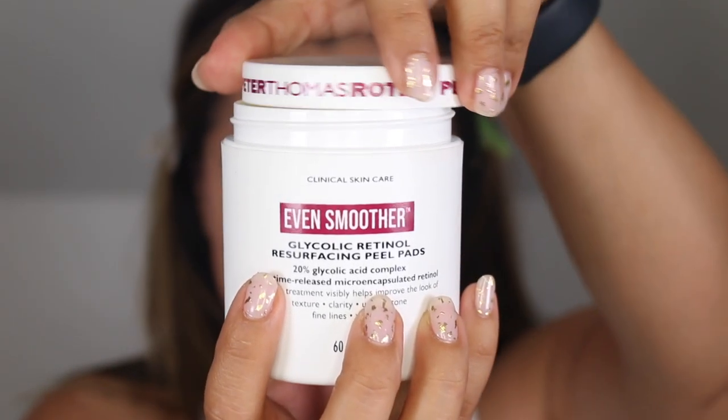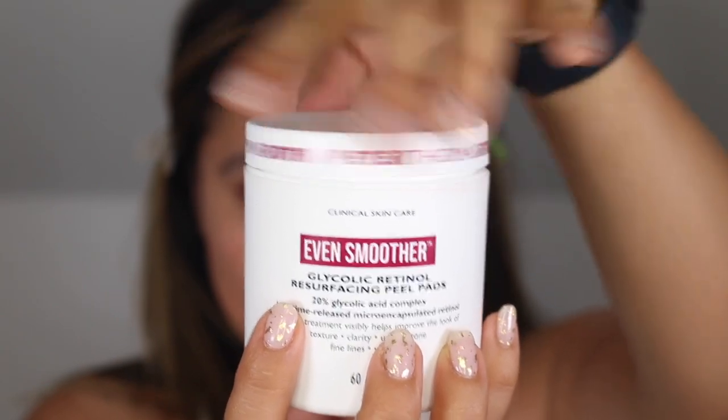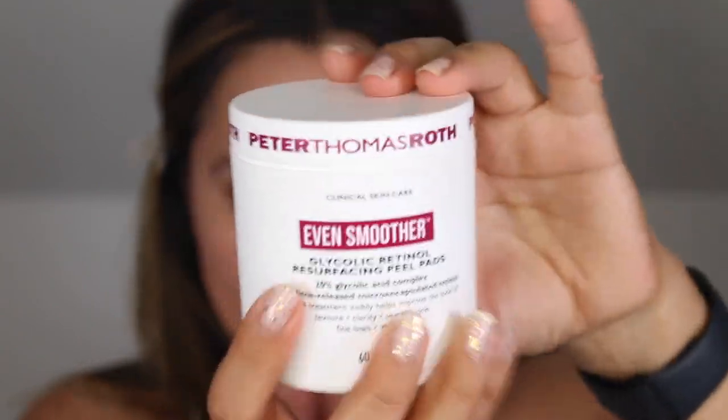On March 17th, I noted that the pads are powerful and that I would suggest these to those who have used acid blends, retinol, or glycolic acid in the past and are looking to improve clarity, texture, and the signs of aging. You definitely want to ease into using these. Start by using them once a week until you can perhaps use them up to three times per week. I'm not quite sure about using these every night — I feel like that would just be too much, but to each their own.